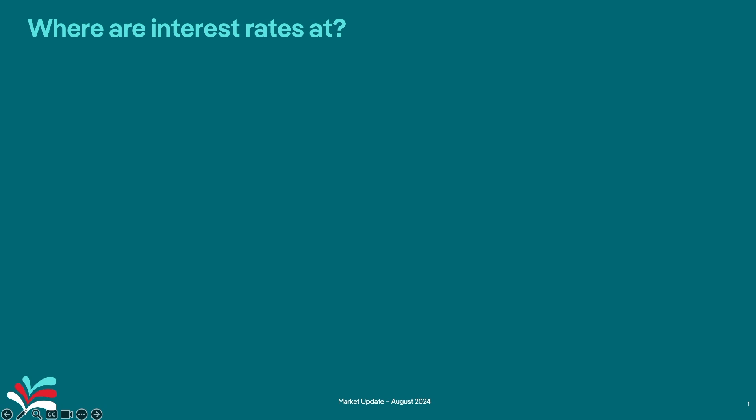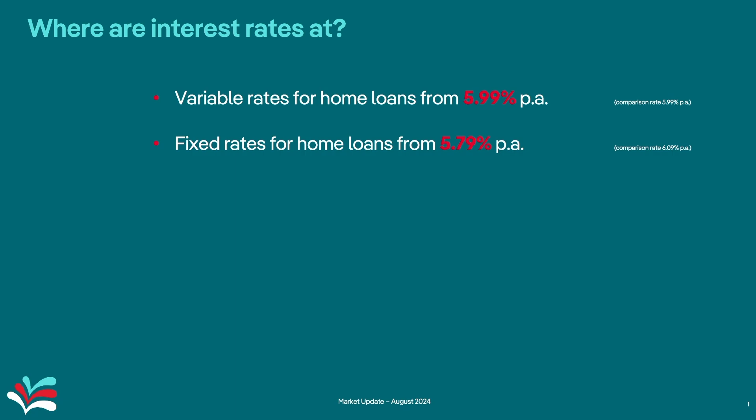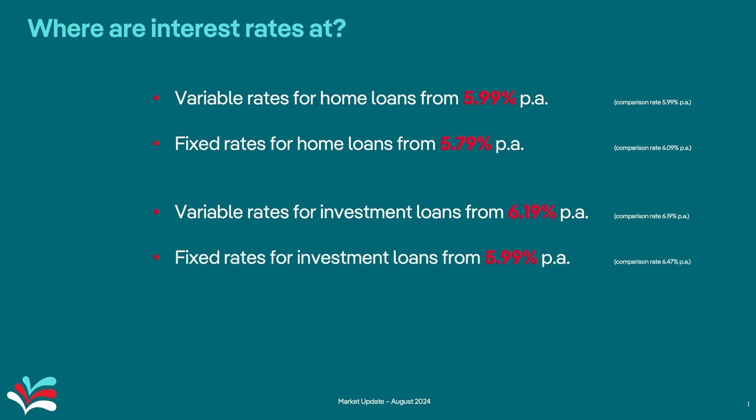So where are interest rates at? For home loans, variable rates are sitting around the 5.99% per annum mark. Fixed rates for home loans — we had a couple of lenders in the last couple of weeks reduce their fixed rates down to 5.79%. So if you're looking for some certainty in your repayments, definitely consider those. Investment loans are at 6.19% variable, and similarly to fixed rates for home loans, in the last couple of weeks we've had some lenders reduce to 5.99% per annum.